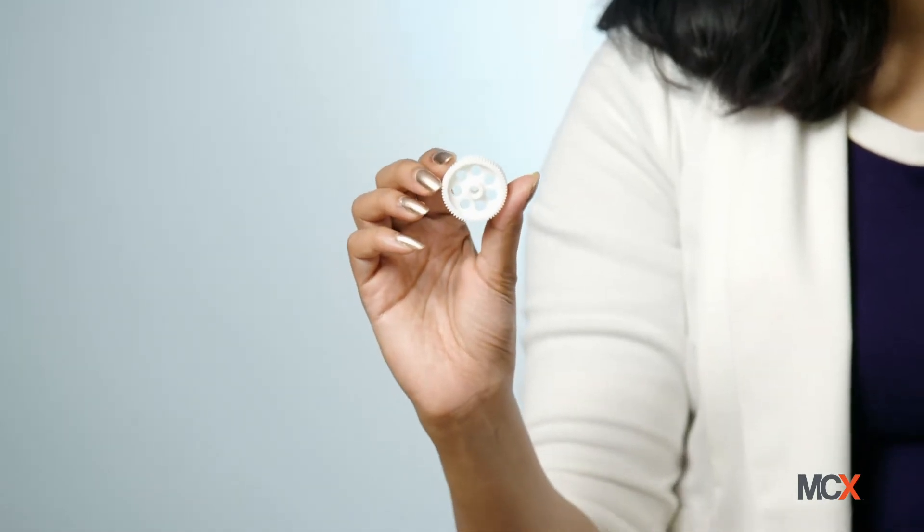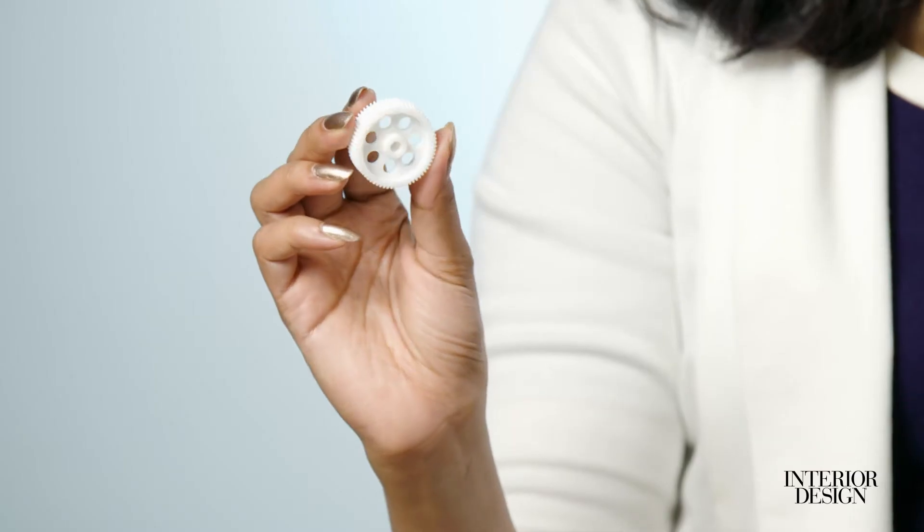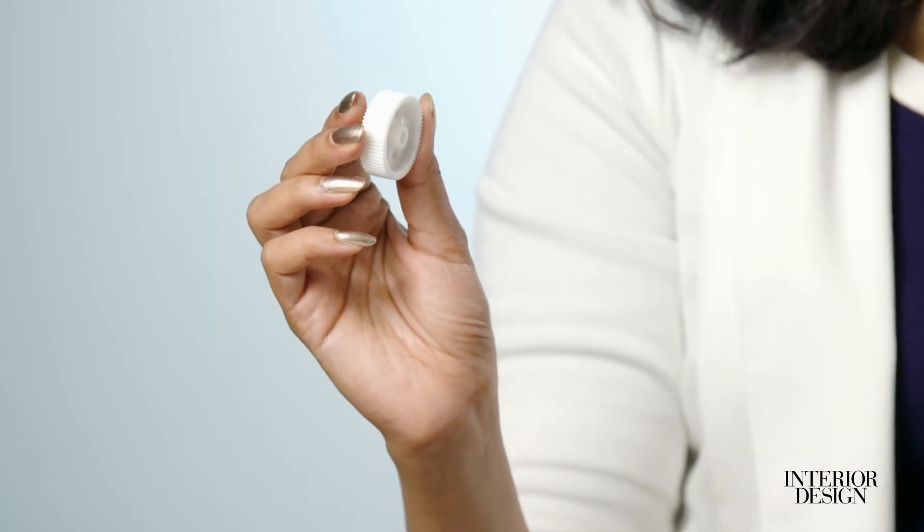Nanoparticle jetting technology is a patented inkjet technology that enables the production of high-quality metal and ceramic 3D printed parts, featuring an unparalleled level of detail, finish, and accuracy without compromising throughput or build time.